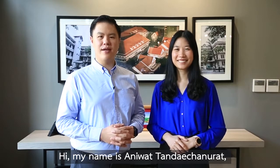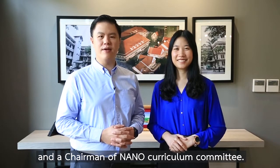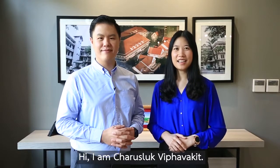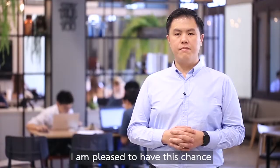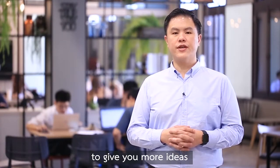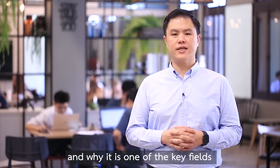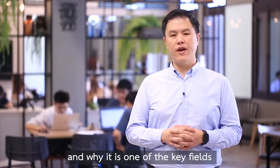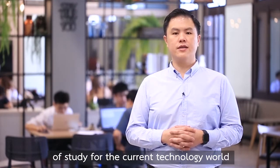Hi, my name is Aniwat Tanechanurath, a lecturer in Nano Engineering program at ISE, and a chairman of Nanocolliculum Committee. Hi, I am Jalat Rakitavakit. I am Osoa, a lecturer in Nano Engineering program at ISE. I am pleased to have this chance to give you more ideas of what Nano Engineering is about and why it is one of the key fields of study for the current technology world.